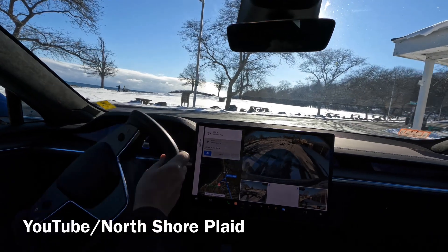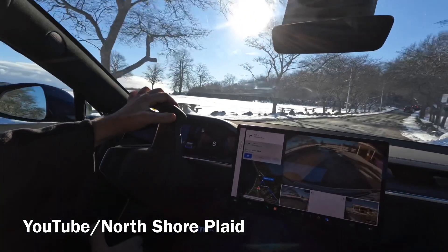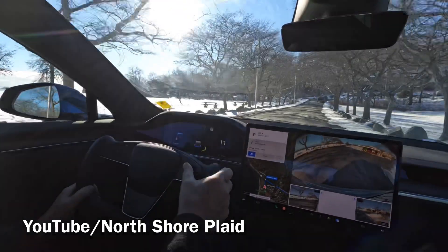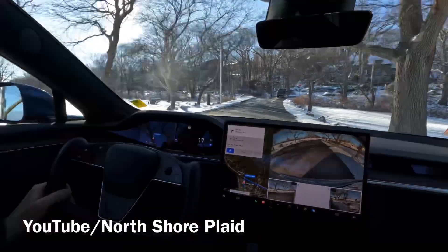FSD 10.9 — I'm going to head over to Niles Beach in Gloucester, downtown Gloucester, and then go to Eastern Point. Full self-driving enabled.